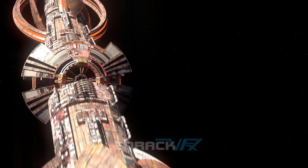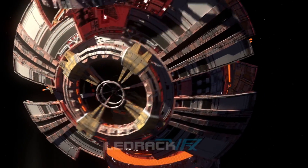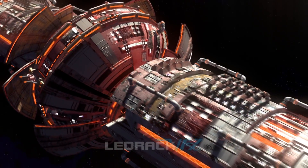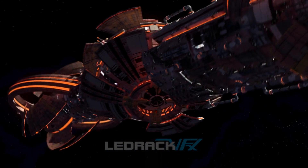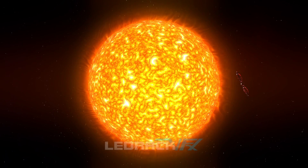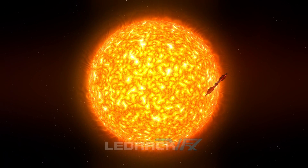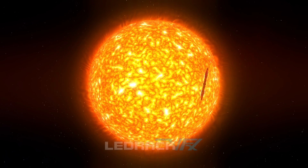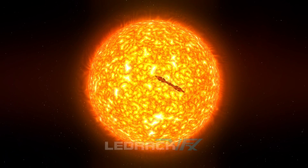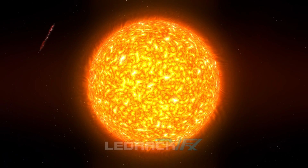It came from a special frame called the local standard of rest. That's the frame you get to when you average over the random motions of all the stars near the sun. Only one in 500 stars is sitting at rest in that frame, and this object was at rest. It's like finding a car parked in a public parking place, and you don't know which house it came from because it was sitting there at rest.